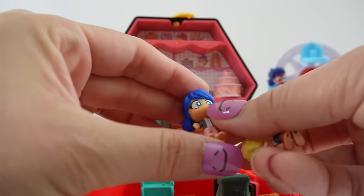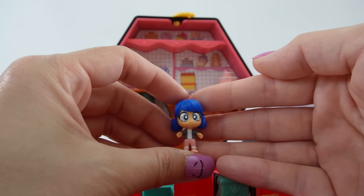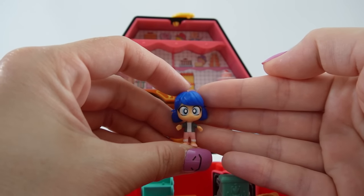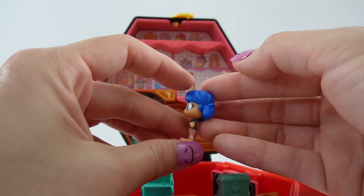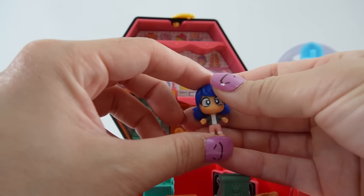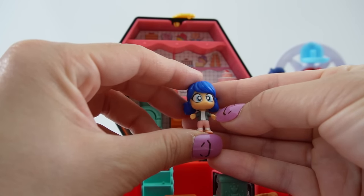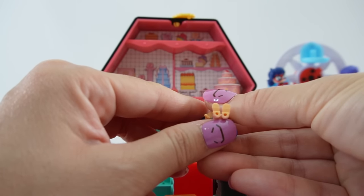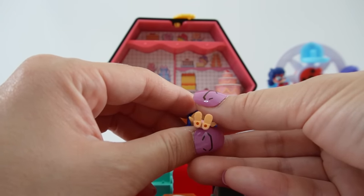The figures are chibi style with a large head and small body. Here is Marinette — look at her big eyes and little smile. Her hair is blue and tied into pigtails, and she's wearing her regular outfit: a white shirt with a blue shirt over it, pink pants, and pink shoes. She has little holes on the bottom of her feet so she can be placed on certain parts of the playset.